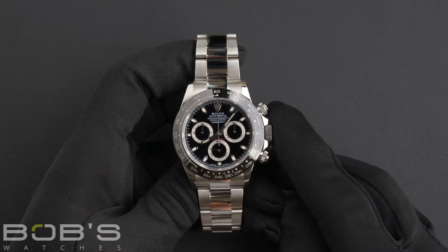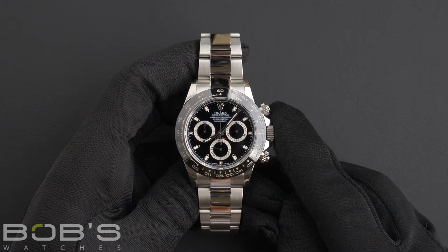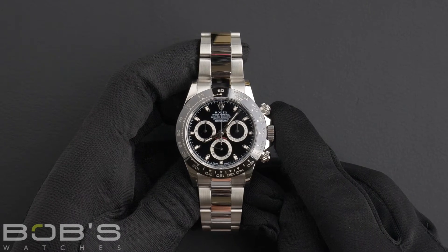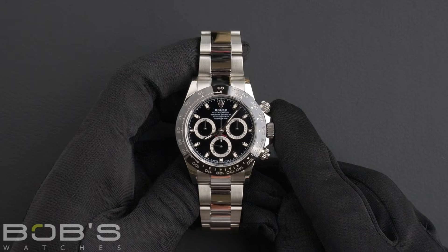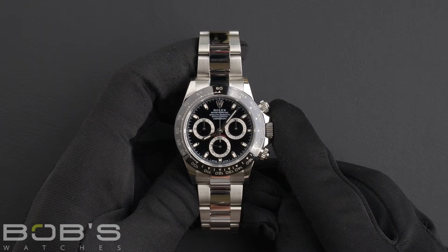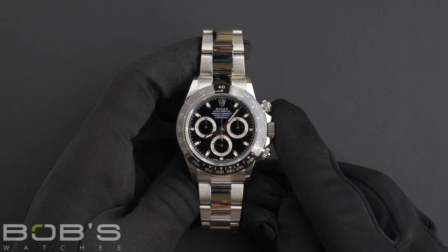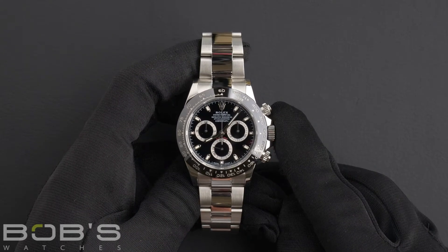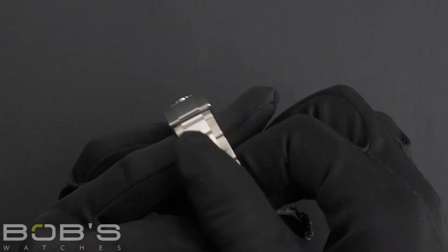Today at Bob's Watches we're introducing a pre-owned Rolex Daytona 116500. This watch contains a random serial number indicating it was produced by Rolex in 2016 or later. The characteristics include a stainless steel oyster bracelet with an oyster lock clasp.